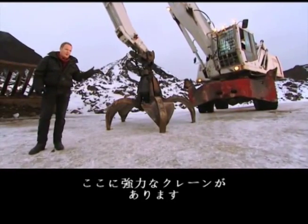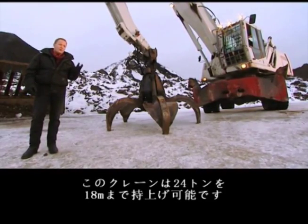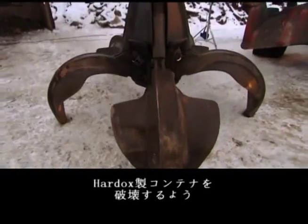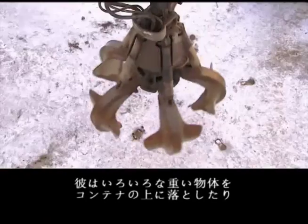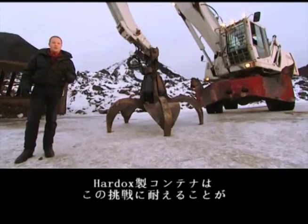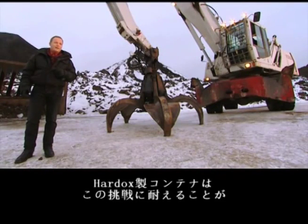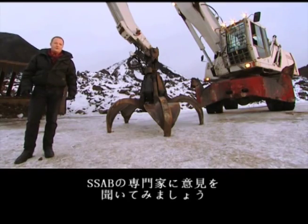Behind me here you see a powerful crane. This crane can go up to 60 feet and it can lift more than 24 tons. We've instructed our crazy crane operator to destroy the Hardox container. He's going to put it to the test by dropping all kinds of heavy objects onto it and slapping it around. The question is if the Hardox wear plate container can take the beating. Let's see what the experts from SSAB have to say.